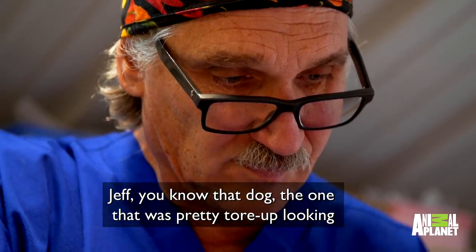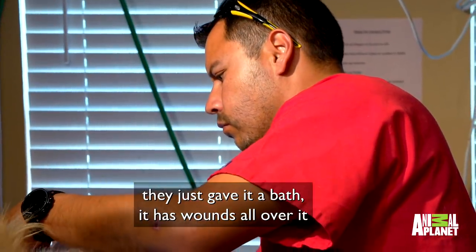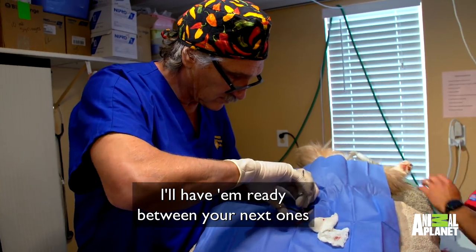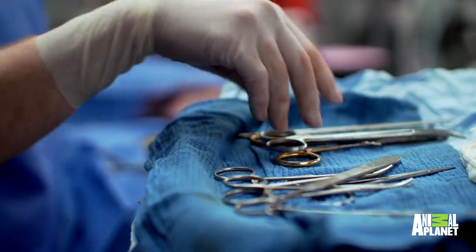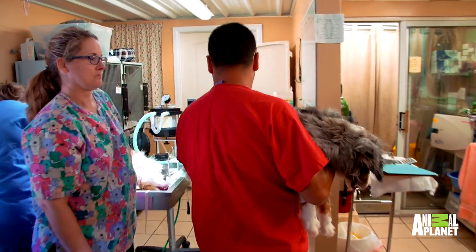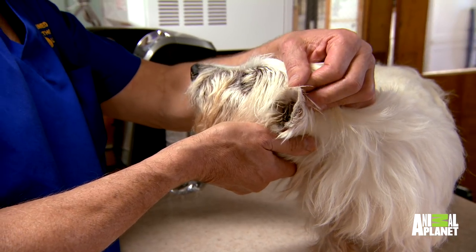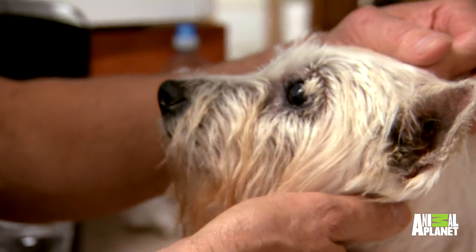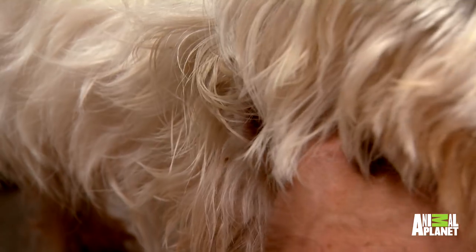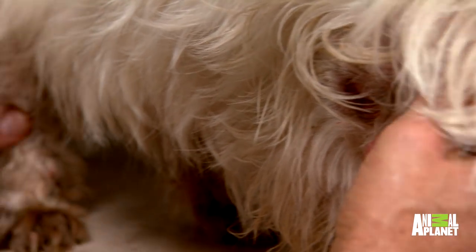You know that one's pretty tore up looking? He just gave her a bath and she has the blooms all over. There's a nice ulcer in that eye, and it looks like dry eye in the other eye. What are you showing me? She has a bunch of little cuts on her neck. Oh yeah, she does. I don't think those are bites, though.